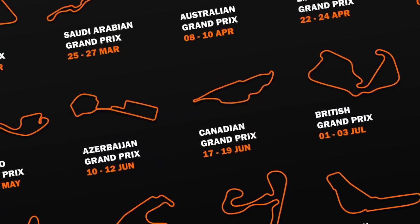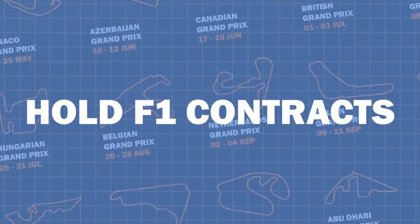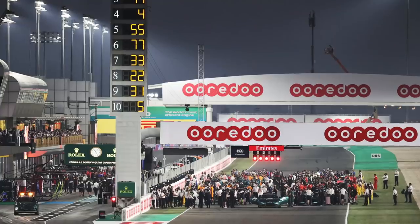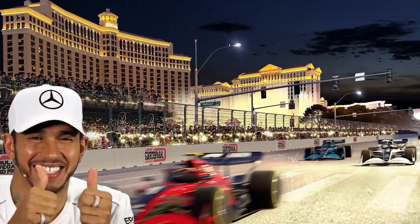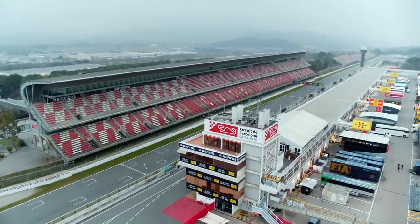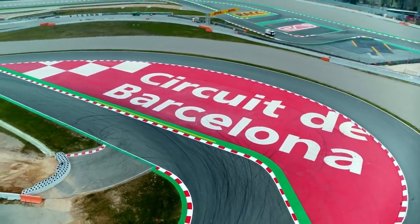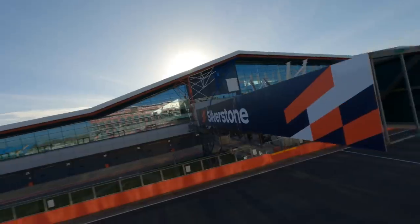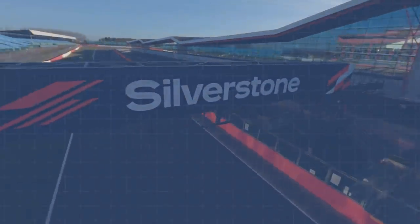22 races are currently announced this season, with spots for 23, whilst 25 circuits hold F1 contracts, as China and Qatar are set to return next year alongside Las Vegas' debut. The specific terms of these deals are a closely guarded secret, but there's one thing that unites almost all of them — they pay to host their races. From building the track to handing money over to F1, it's pretty damn expensive.